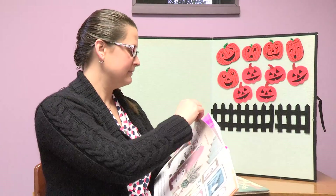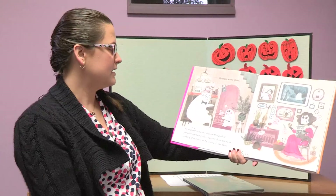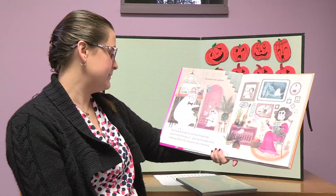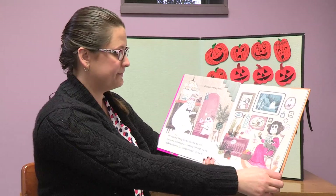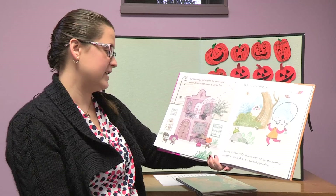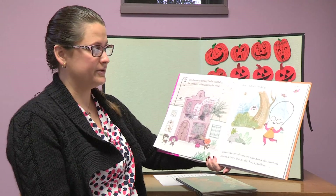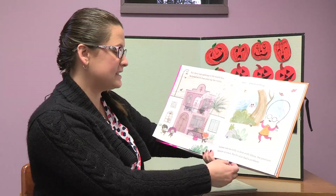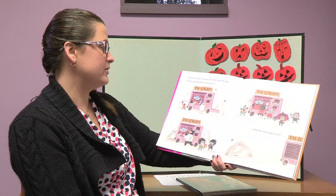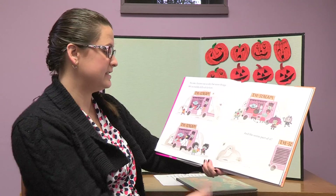Our next story is titled Gustavo the Shy Ghost. Gustavo was a ghost who enjoyed doing the normal things that paranormal beings do: passing through walls, making objects fly, and glowing in the dark. But there was nothing in the world he loved more than playing the violin — well, almost nothing. Gustavo was secretly in love with Alma, the prettiest monster in town. But he also had a problem: Gustavo was so shy that some things felt incredibly difficult for him.